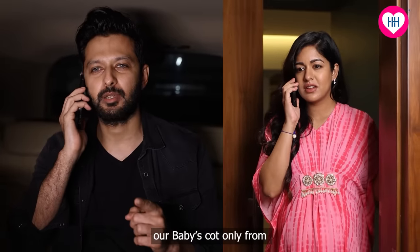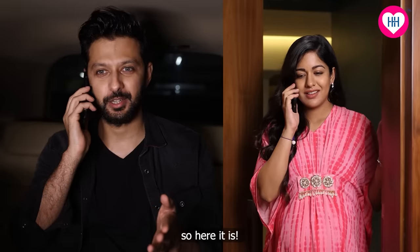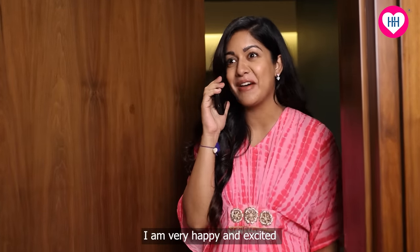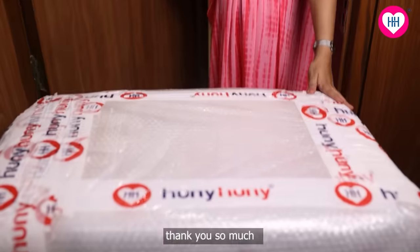I knew you wanted a baby's cot from Honey Honey, so here it is. So, my honey is happy? Yes, honey. I'm very happy and excited. Thank you so much.